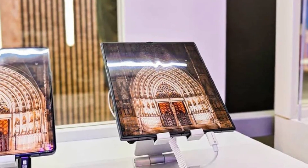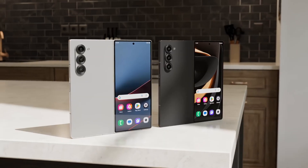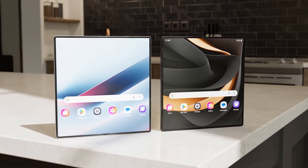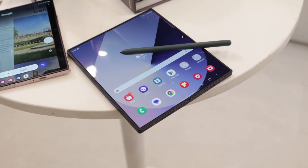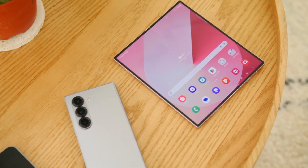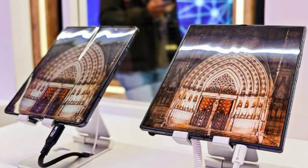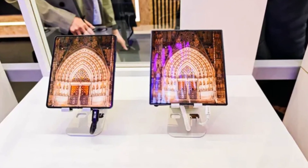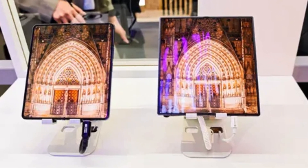Even if it wasn't a direct prototype, this reveal provides insight into how the two models might compare. Notably, the foldable device showcased alongside the Fold 6 boasted a nearly crease-free display. Although completely eliminating the crease is a significant challenge due to the complexities of foldable design, Samsung appears to have made it far less visible — an important improvement. However, just because this display was demonstrated at MWU doesn't guarantee its readiness for mass production. The team at Android Central who photographed the device never had the chance to interact with it, raising questions about its durability and functionality.